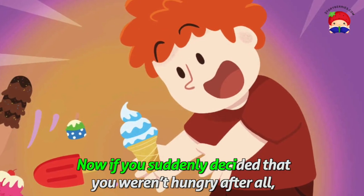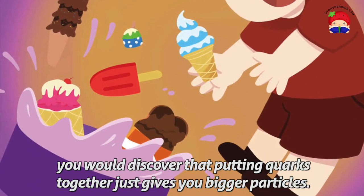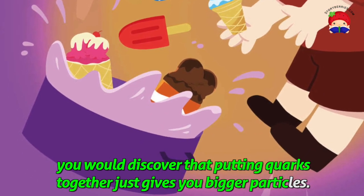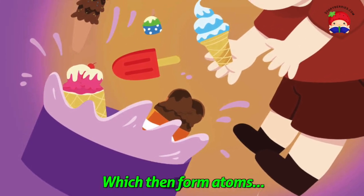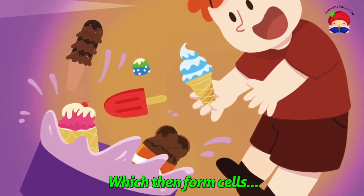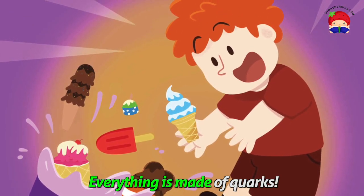Now if you suddenly decided that you weren't hungry after all, and instead smooshed some of those ice cream flavours together, you would discover that putting quarks together just gives you bigger particles. Quarks make protons and neutrons, which then form atoms, which then form molecules, which then form cells, which then form organs, which then form you. Everything is made of quarks.